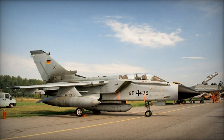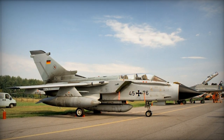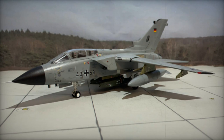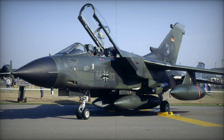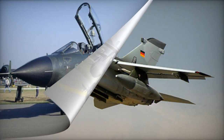The Tornado Interdictor Strike aircraft, known as IDS, is presently in active service across all three participating nations, with Saudi Arabia being the sole export recipient. The production tally reached nearly 1,000 units. The Tornado IDS retains its significance as a key European military aircraft, with its diverse versions specializing in attack, reconnaissance, and defense suppression, proving pivotal in recent military campaigns.